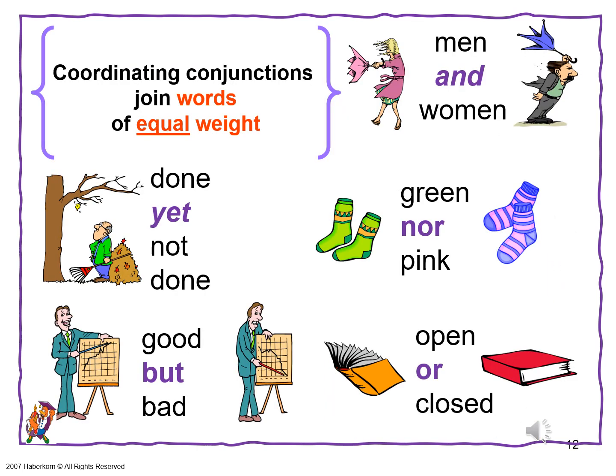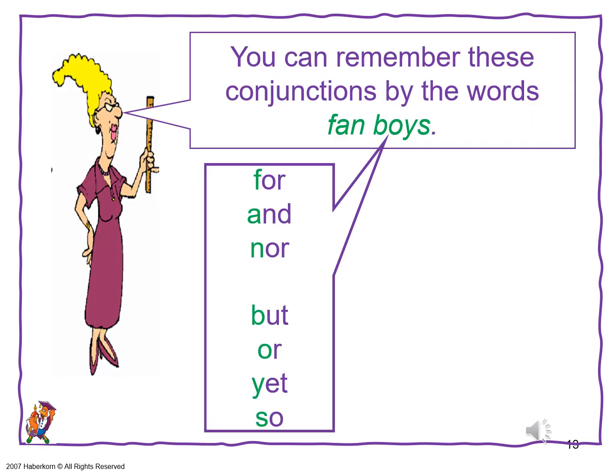Here are some examples of words of equal value: done yet not done; good but bad; men and women; green nor pink; open or closed. You can remember these coordinating conjunctions by the word FANBOYS. You need to remember FANBOYS — they're all the coordinating conjunctions there are, and knowing the CCs will help greatly later on in sentence analysis.